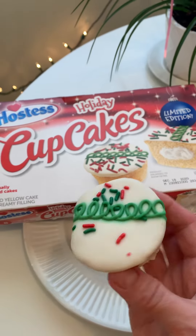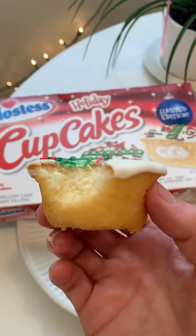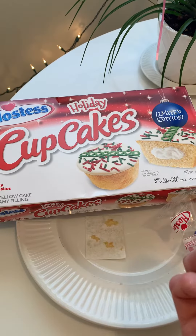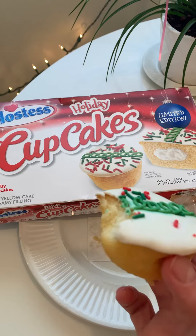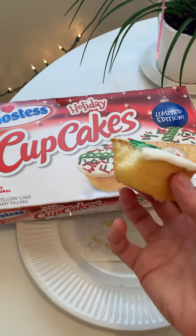I would appreciate a little more sprinkles, Hostess, but it smells good. Let's try. It's good. Oh, it's so good! Okay — sweet, moist cake. So delicious.